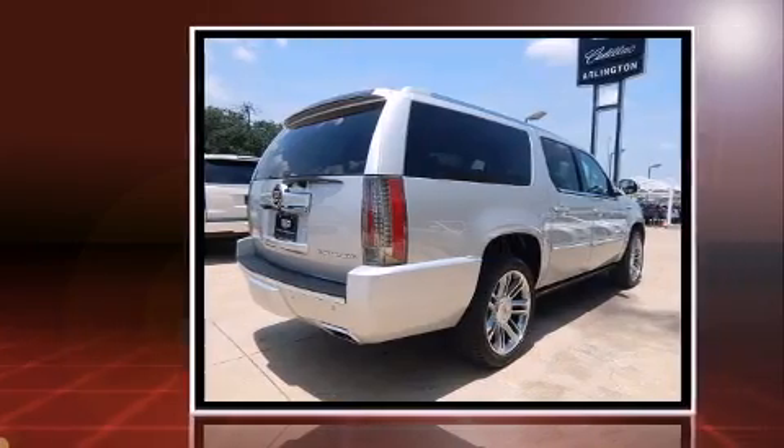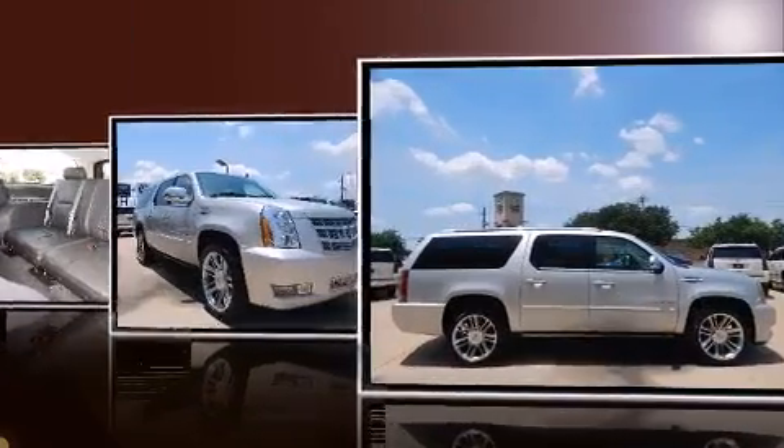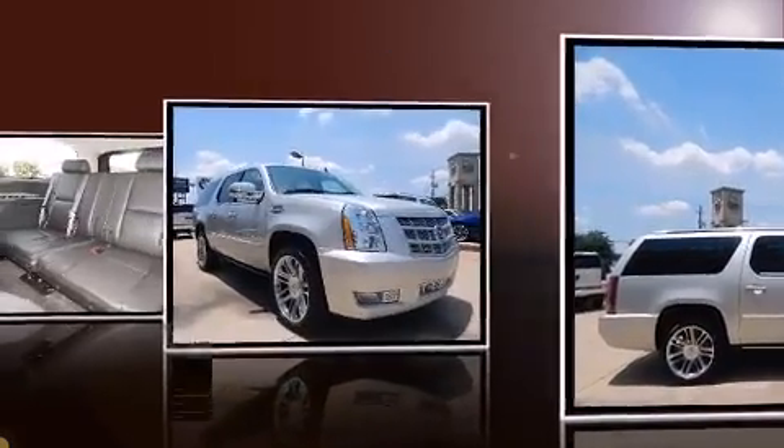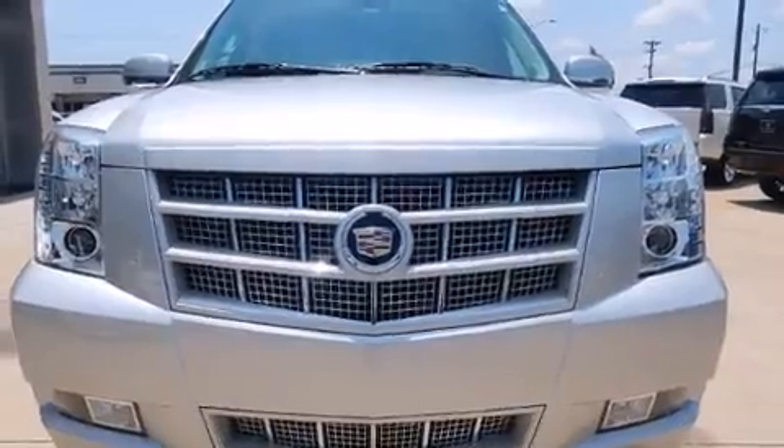A wealth of standard features means that you no longer have to sacrifice, such as remote keyless entry, front and rear air conditioning, a power rear cargo door, and power front seats.